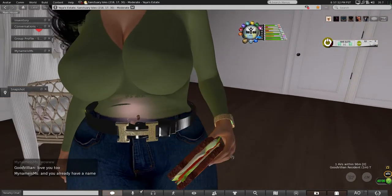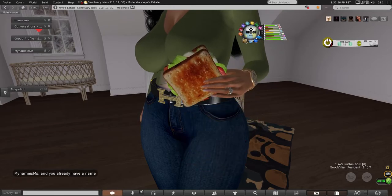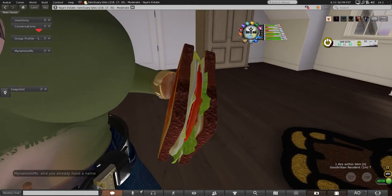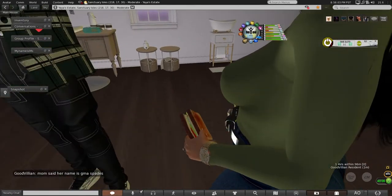Look at the texturing on this sandwich though — like, hold on. Look at the texturing! They did so good with their texturing.